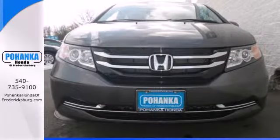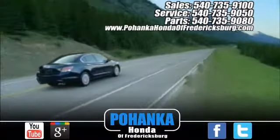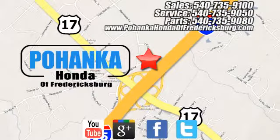See what this Odyssey can offer you and your family today. Pohanka Honda of Fredericksburg is a great place to buy a car, conveniently located at 60 South Gateway Drive in Fredericksburg.